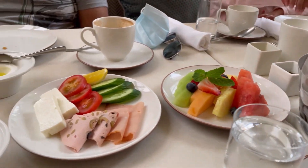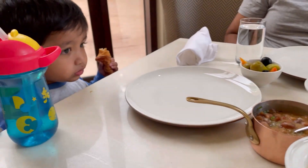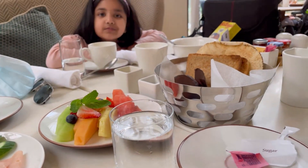This is our breakfast — these are the starters basically. We had a Lebanese breakfast order and we are going to enjoy it. After that we had a lot of food because we were very tired.